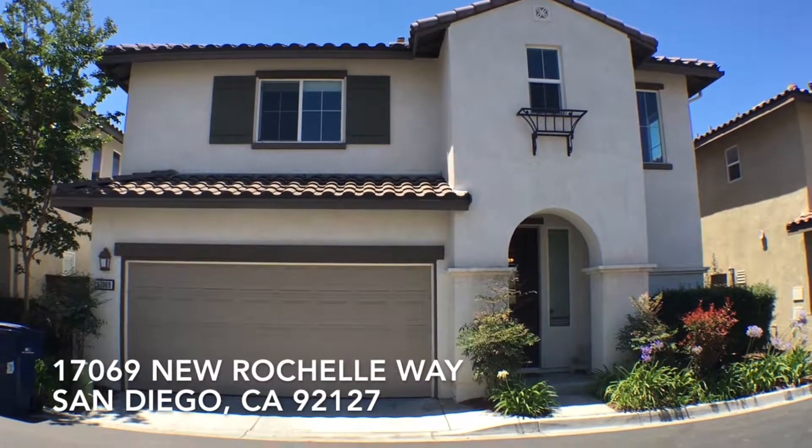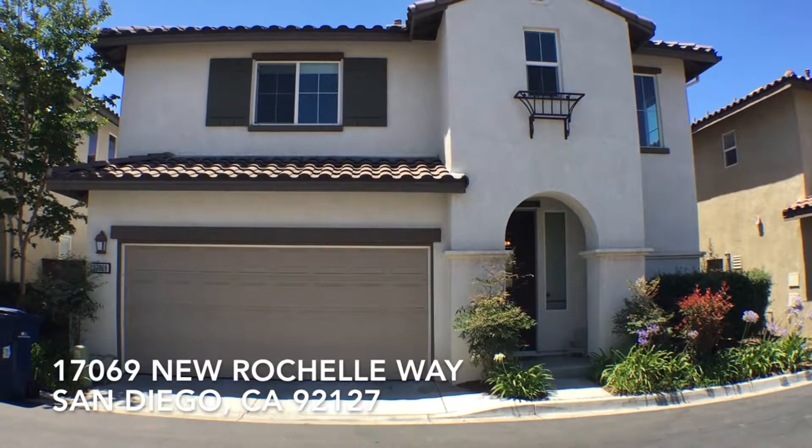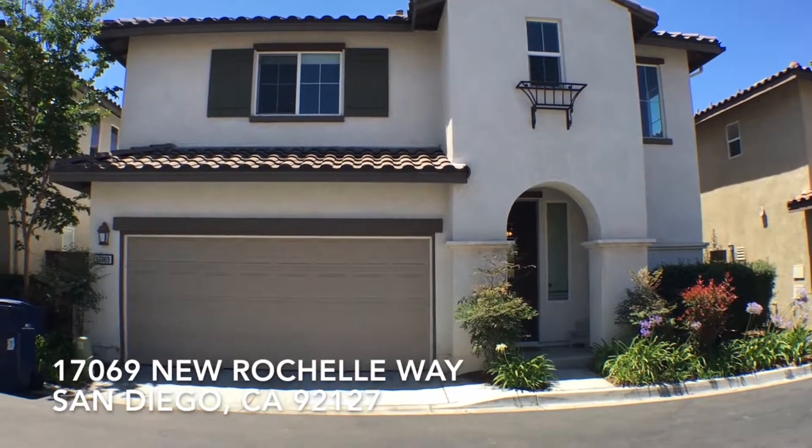Hi, this is Paul Kinkowski with Housematch. I'm here at 17069 New Rochelle Way in San Diego, California, 92127.